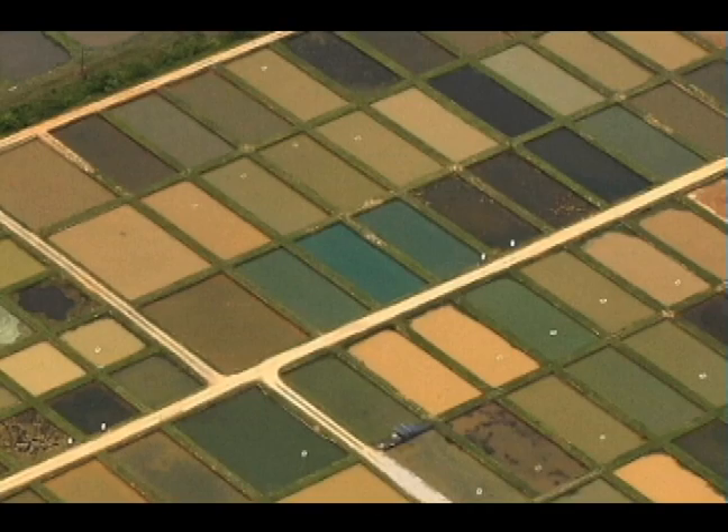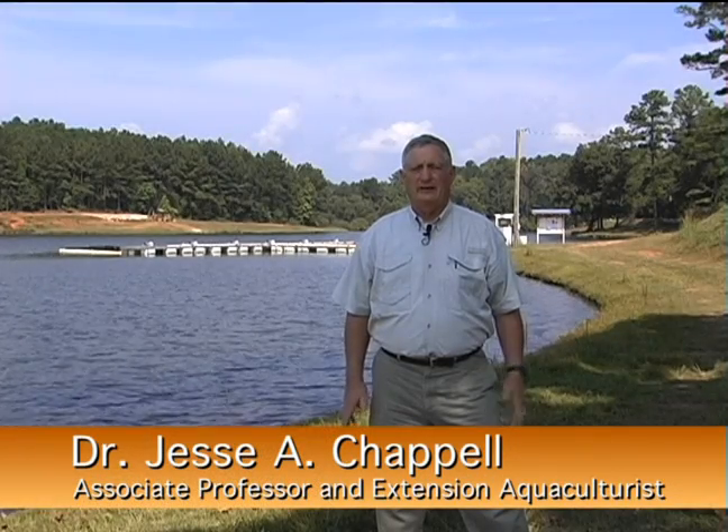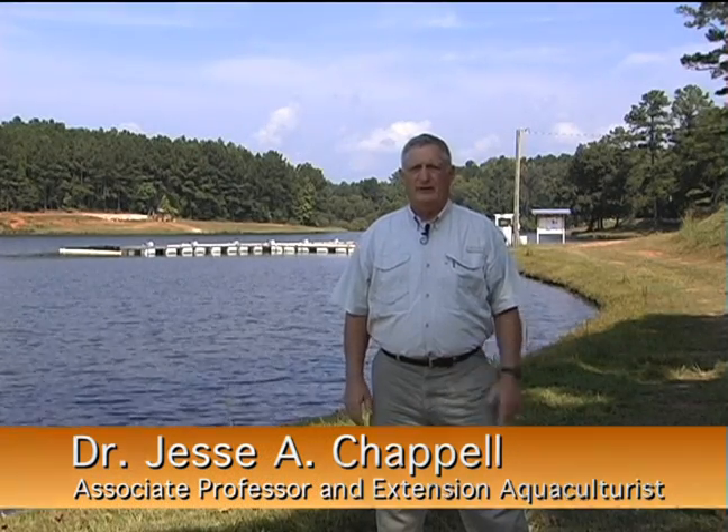In an effort to enhance the efficiency and profitability of catfish production, researchers at Auburn University have developed an aquaculture system that incorporates flowing water raceways within existing ponds. We call it in-pond raceways, where we take traditional ponds and apply some new machinery in such ways where we can gain greater levels of efficiency and hence productivity and profitability over traditional management systems.